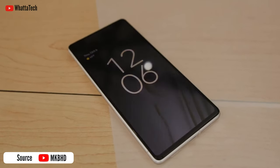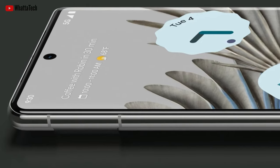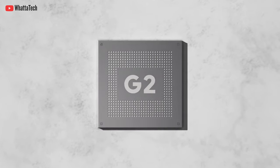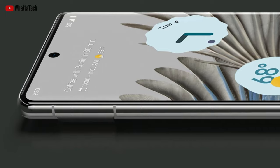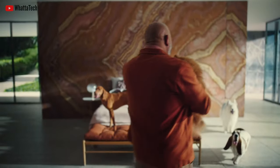The 120Hz panel is still not LTPO 2.0 technology, which I was hoping Google would introduce with the Pixel 7 Pro, but they didn't. It's the same 10-to-120Hz adaptive high refresh rate panel just like the Pixel 6 Pro. This year, though, the curve is a little more subtle than it was last year, and the Pixel 7 still has a flat 90Hz panel.